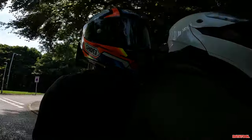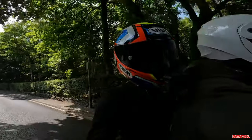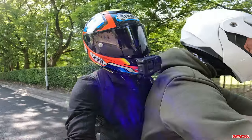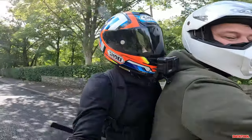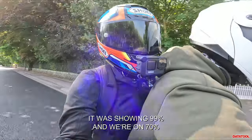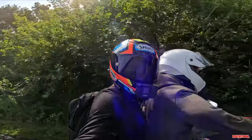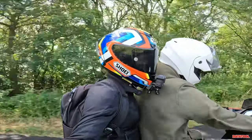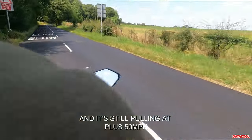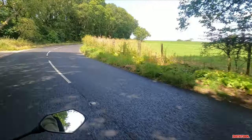We're actually nearly at Delft. When we set off, Mike, was it showing 100% or 99%? You were 99, we're only on 7% used, so I'm going to estimate about 40 miles range. Mike's just flicking it into sport mode, and it's still pulling at over 50.